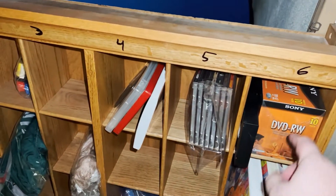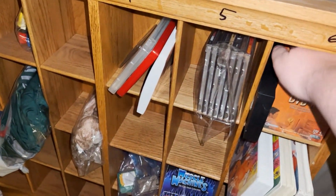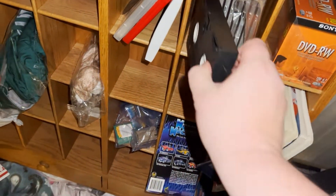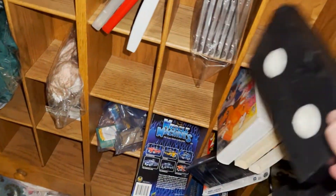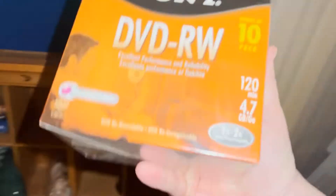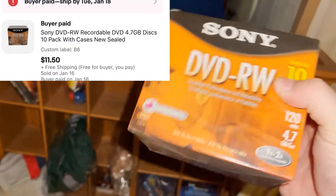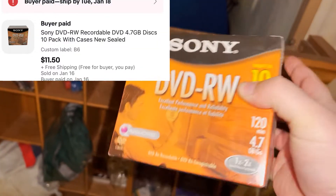We've got Sony DVD-RWs coming out here. Got these at a yard sale — still sealed, brand new — paid a buck for them and they sold for $11.50 free shipping.